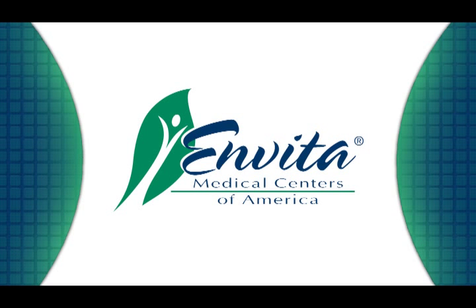Welcome to Invita Medical Centers of America. We're committed to educating you so that you understand the disease that you are fighting. Our goal is also to ensure that you are involved and informed in your treatment process. Oftentimes patients know what treatments they are receiving but they have no understanding of how those treatments work and why they need them. In this 15-minute video we're going to explain the various ways that cancer grows and spreads.